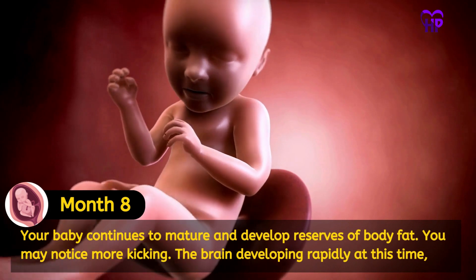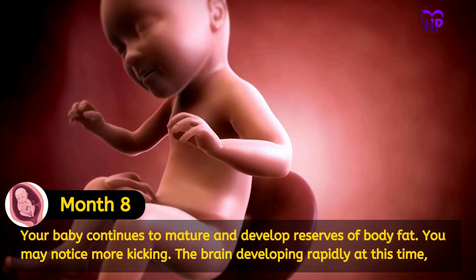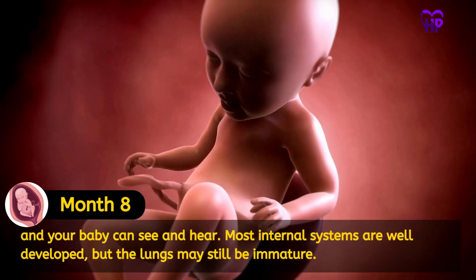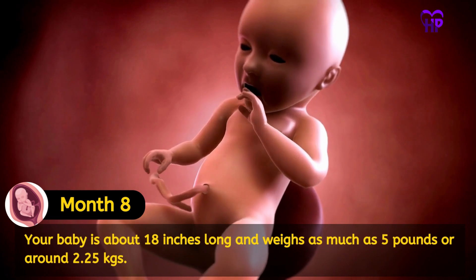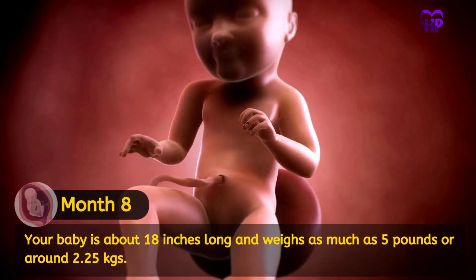Your baby continues to mature and develop reserves of body fat. You may notice more kicking. The brain is developing rapidly at this time and your baby can see and hear. Most internal systems are well developed, but the lungs may still be immature. Your baby is about 18 inches long and weighs as much as 5 pounds or around 2.25 kilograms.